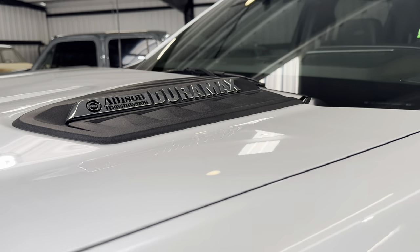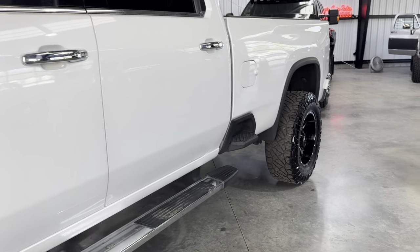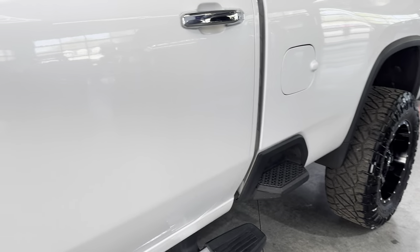Of course, Allison transmission, 6.6 Duramax diesel, High Country — which means it is loaded inside.